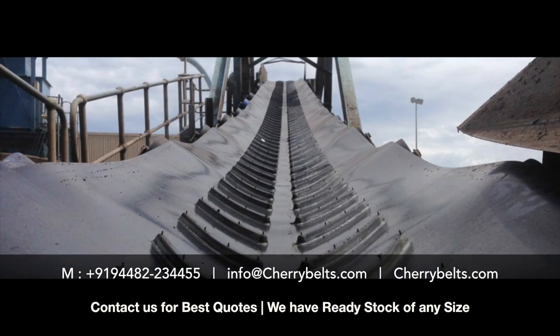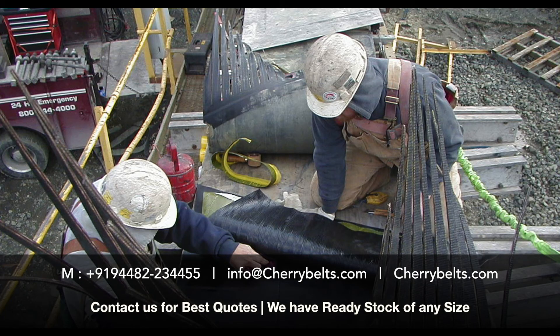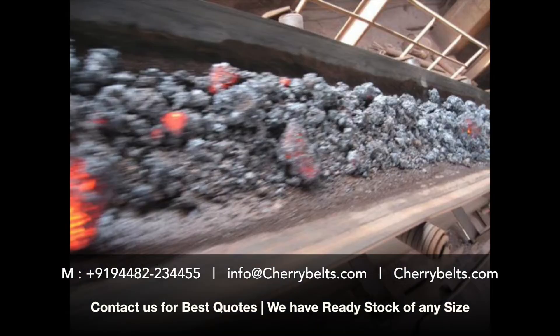We are not only nylon conveyor belt manufacturers. We also manufacture white elevator belts, cleated conveyor belts, rubber conveyor belts, ply conveyor belts, acid and alkali resistant conveyor belts, rollers, heat resistant conveyor belts, and many more varieties of products.